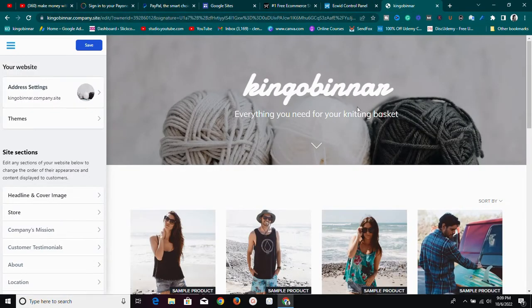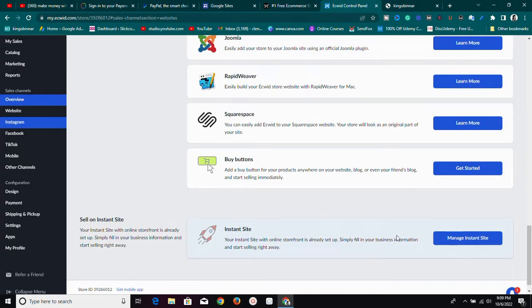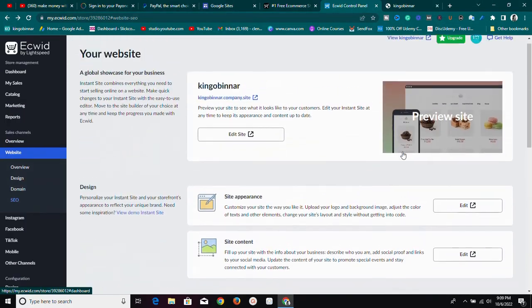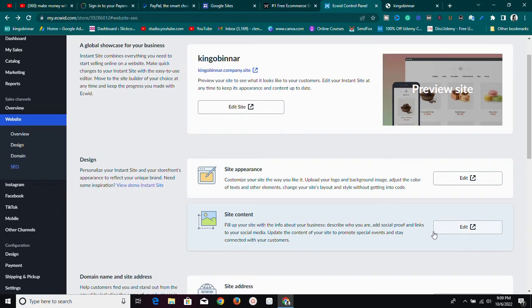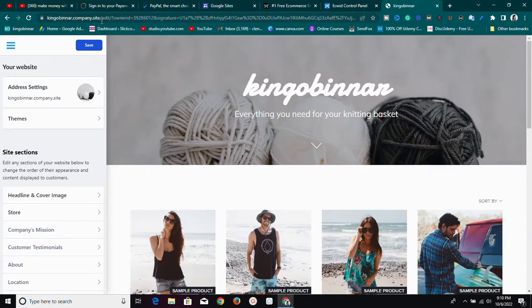You can use their Instant Sites — the free site I just showed you — if you don't have any other website. You can also add SEO information to help you rank well on Google: edit search appearance, add site content, and change the site address. If you have a custom domain — whether dot com, dot ng, or dot net — you can add it to your Ecwid store.